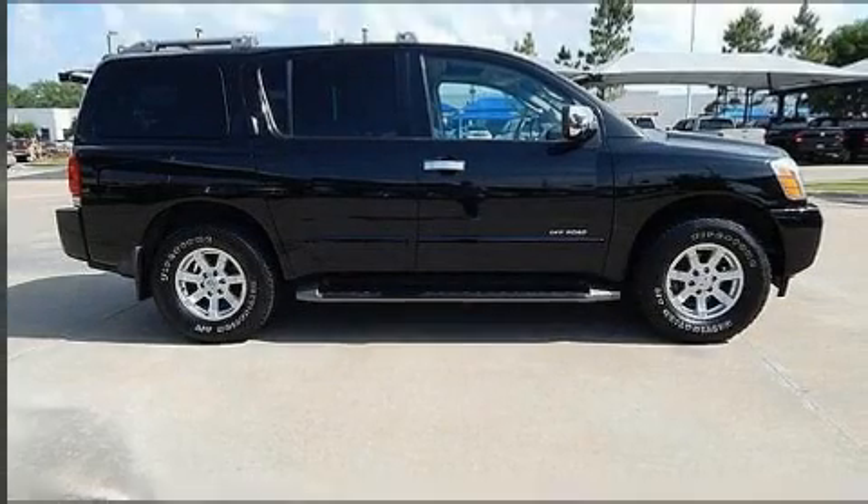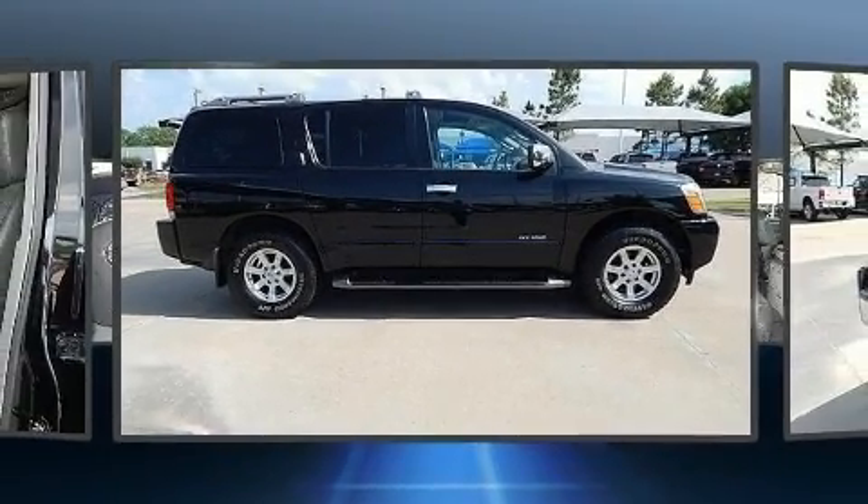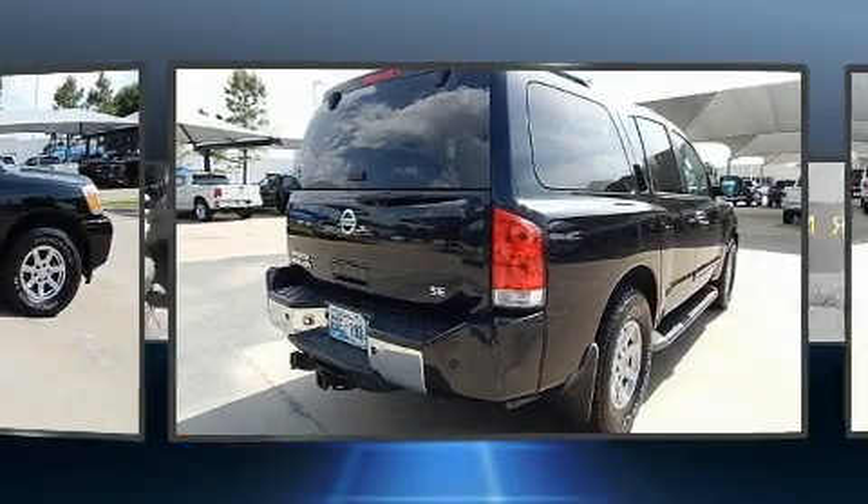The 2004 Nissan Armada. It features an automatic transmission, four-wheel drive, and a powerful eight-cylinder engine.